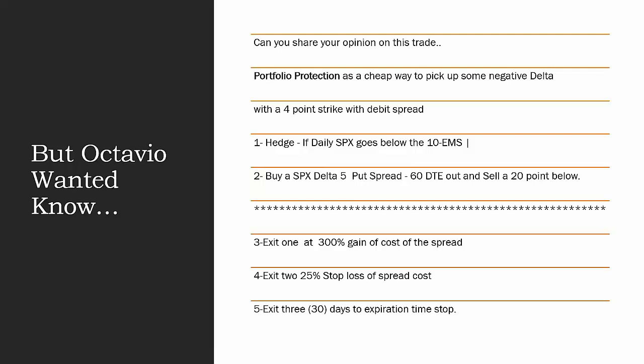He has exit strategies. Exit one: at 300% gain on cost of the spread. Exit two: 25% stop loss of spread cost. Exit three: 30 days to expiration time stop. It's great, and I'm very encouraged to see that Octavio has not only an idea of what to do, but he has the exit plan — which is most important for any trading strategy. Not even just using a hedge, but an exit strategy is very important for any strategy you're trading in your portfolio.